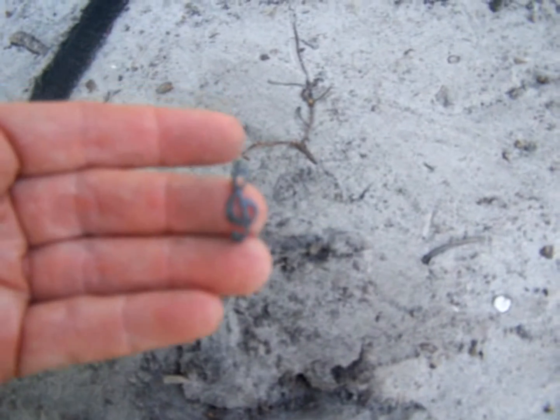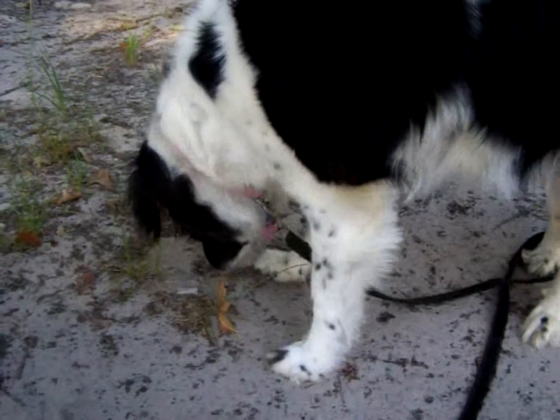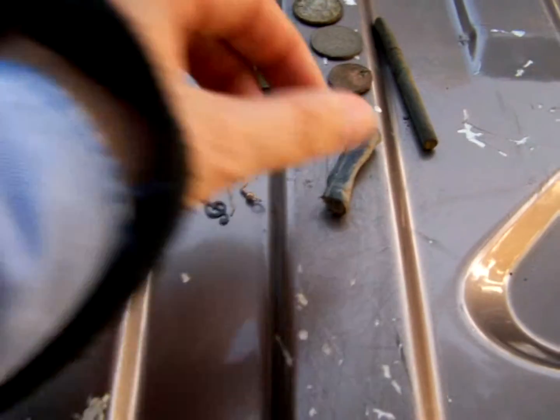It looks like a little pendant music note. I like it. We're running out of light, so I'm going to do the roundup, and we've got some interesting things today.